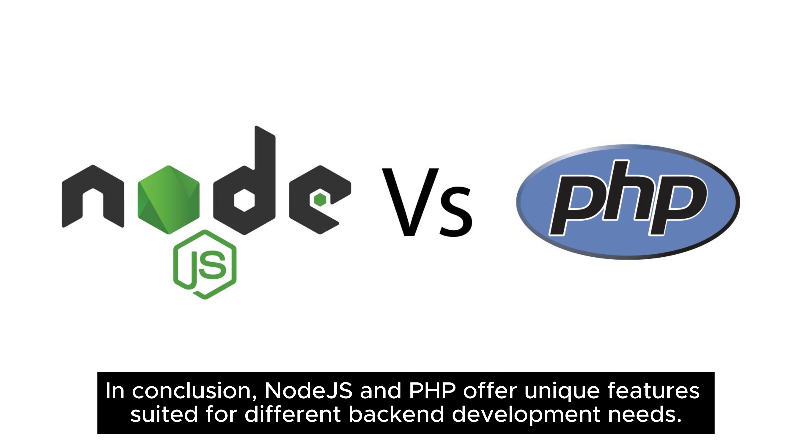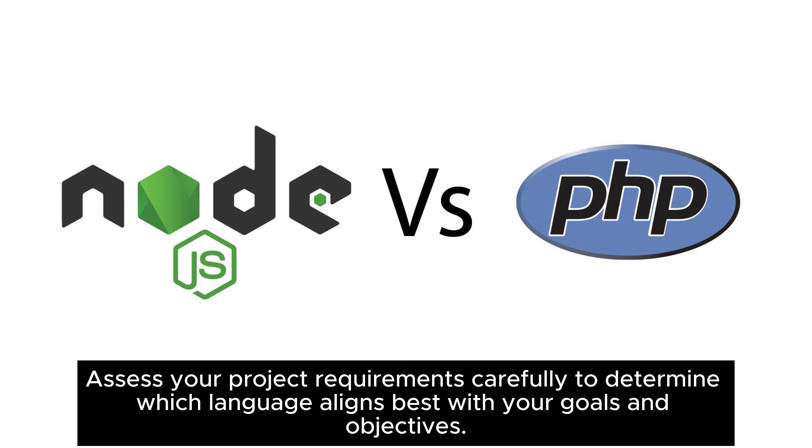In conclusion, Node.js and PHP offer unique features suited for different back-end development needs. Assess your project requirements carefully to determine which language aligns best with your goals and objectives.